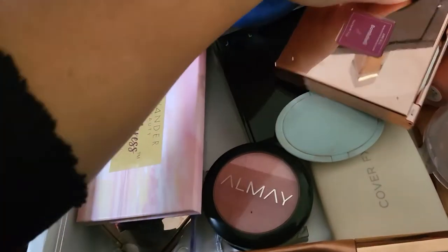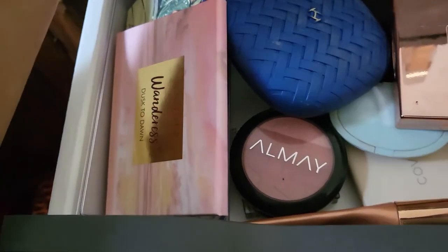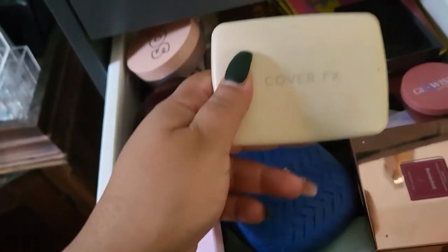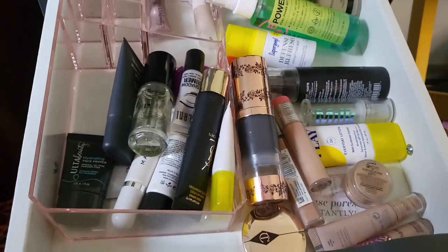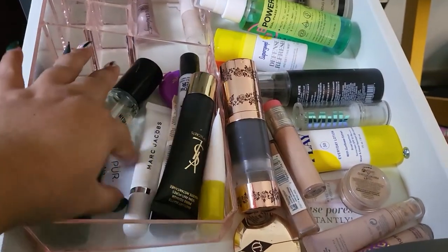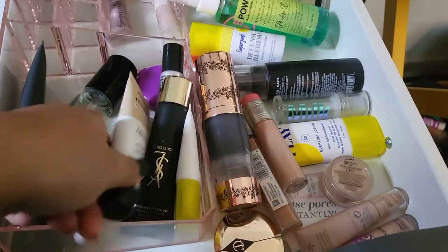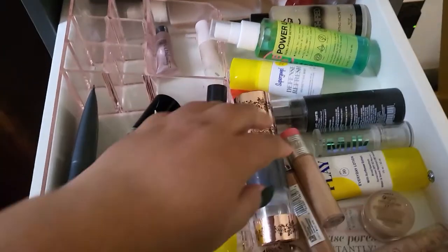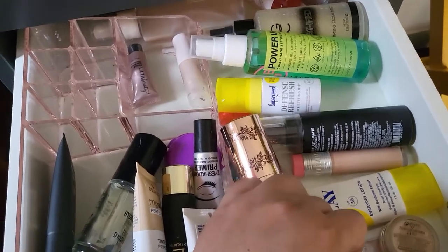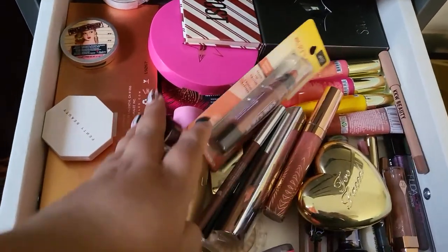For blush, I want something really pretty — something I haven't tried in a long long time. Maybe the Cover Effects one. For primer, I'm not sure; I don't quite like those types of primers, so I think I'll just go with the Milk one. For concealer, I'm going to go with the Charlotte Tilbury one.